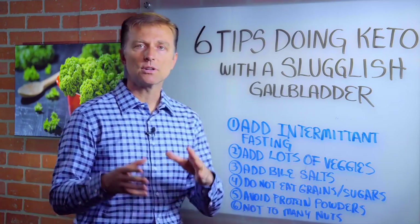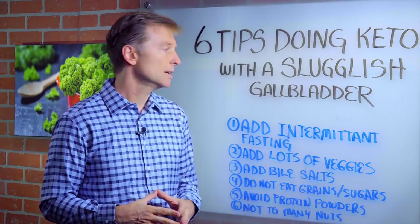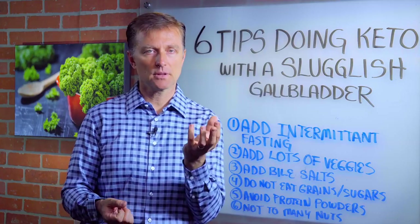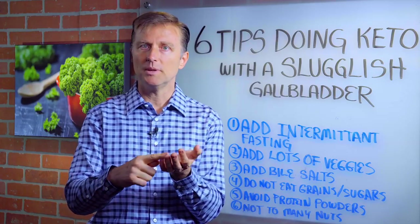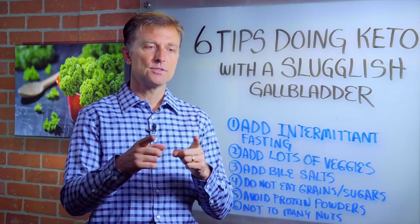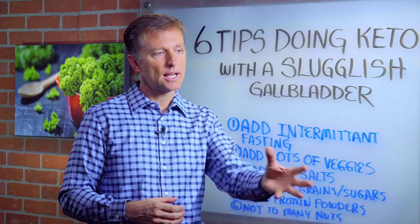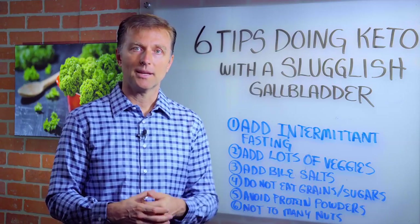I'm going to give you some tips so you're able to do the ketogenic diet with a sluggish gallbladder and actually improve it. Number one, I always recommend adding intermittent fasting to the ketogenic diet, simply because it allows the gallbladder to reset. The purpose of the gallbladder is the sac that helps concentrate bile. You have to concentrate bile between meals. If you're snacking all day and eating too frequently, you'll never concentrate the bile to the point where it's supposed to be — like 20 times more concentrated — so that when you eat, this concentrated bile really helps emulsify and break down the fat, extracting the fat-soluble vitamins, as compared to having dilute bile that doesn't do the job.